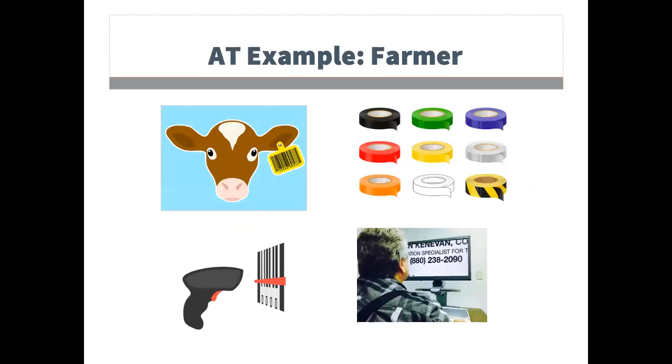The second example is for a farmer who has vision loss. On the screen are images of a cartoon cow with a barcoded ear tag, marking tape, and a person using an electronic magnifier. The ear tag with a barcode can be scanned with a smartphone, and the marking tape was used to identify various farm products or medication. The electronic magnifier allowed him to read mail and complete paperwork.